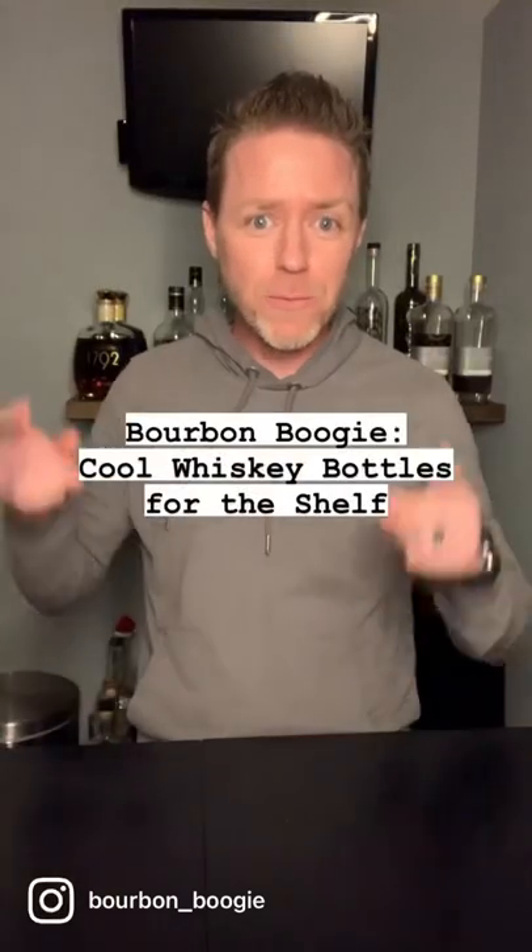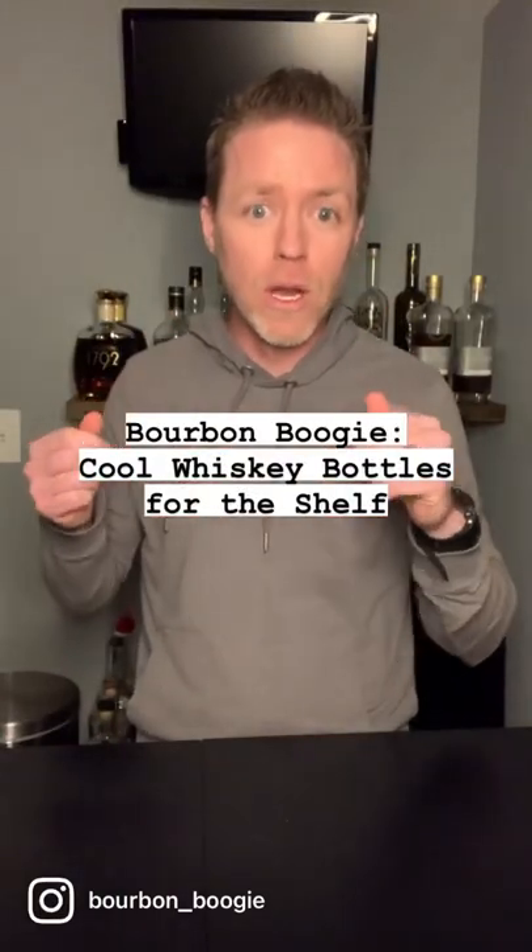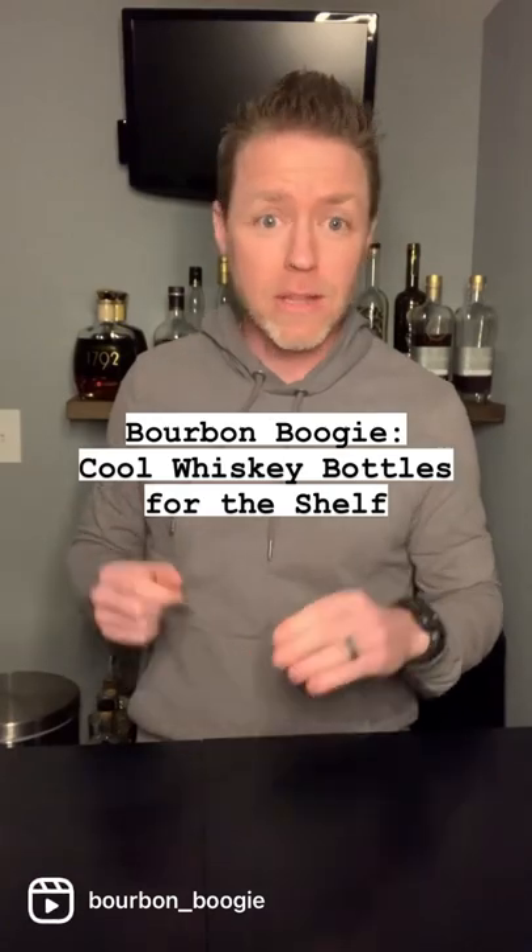Welcome back. I'm Boogie and I got something new for you today. These are whiskey bottles that I think are super hot and sexy. The juice inside and why I like them all has no impact on this list.